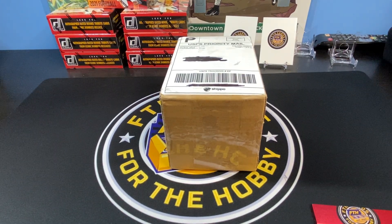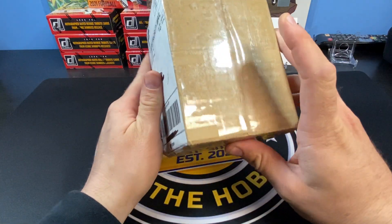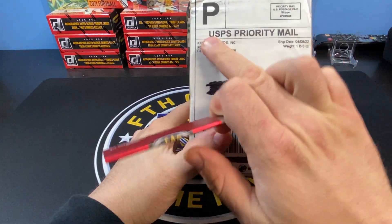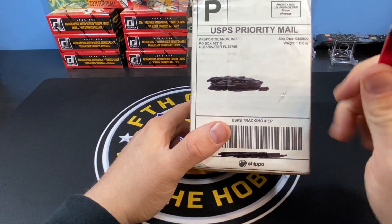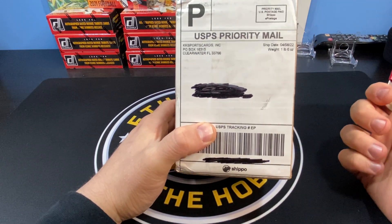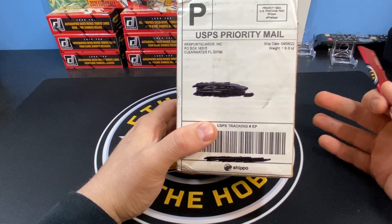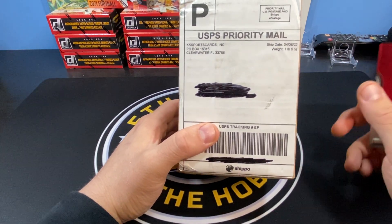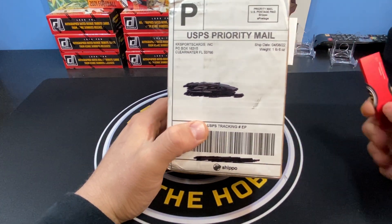What's up everyone, welcome back to the channel. This is Mes here with FTH Cards. Today we have a PSA submission return. I submitted at the end of January with KK Sports Cards. If you're looking to send some stuff to PSA, they've got a great deal — it's $48 a card. You send it to them, they send it off and send it back. It was really easy; they take care of everything, fill out all the information. At $48 a card, that's a steal compared to doing it yourself, which I think is like $100 a card.